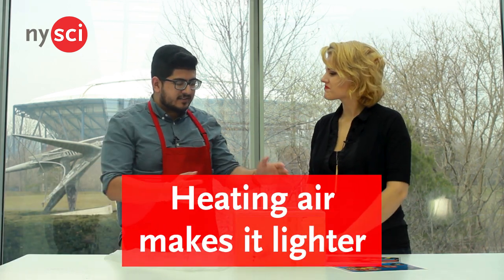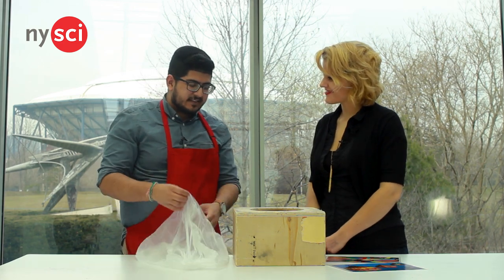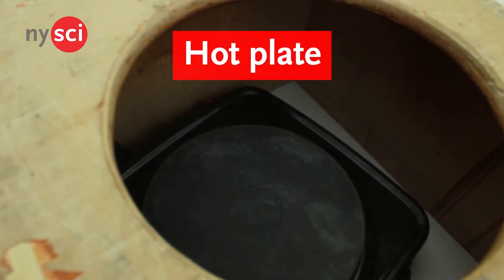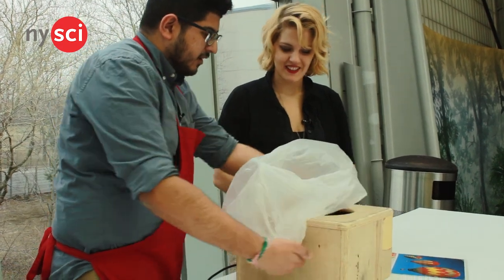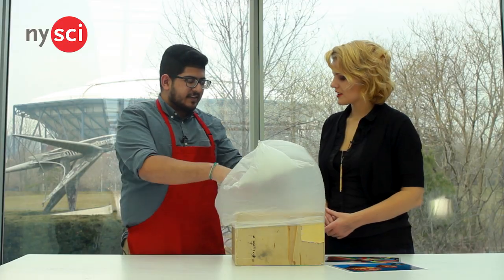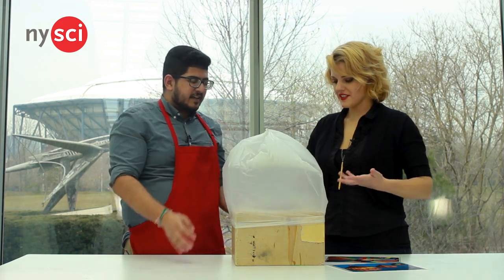Yeah, exactly. So inside of this box here there's an opening at the top, and inside the box is a hot plate that's been on for quite some time — nice and toasty. So what we can do is take a bag and cover the top of the box, making sure it covers all four corners. Because the heat of the hot plate is able to come through the opening, it's expanding — you can see it expanding.